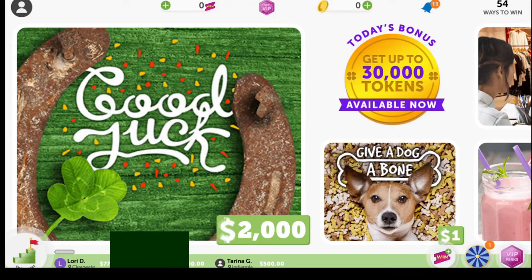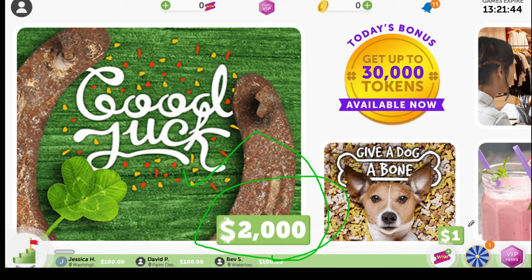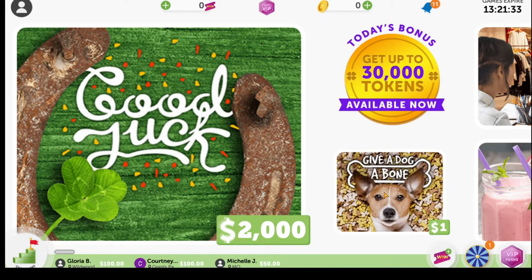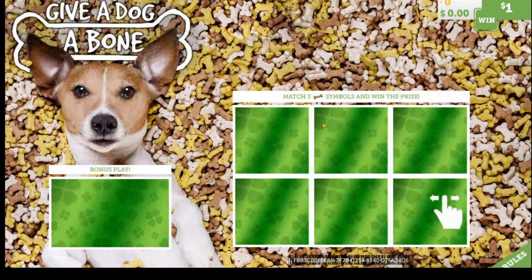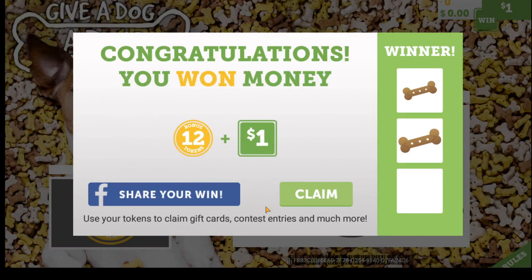Here we are on the dashboard — this is what it looks like. You're going to see all your scratch-offs right here, with prizes like two thousand dollars or a dollar. At the top you'll see your tickets to win and your coins. Let's open up this dog bone one. It loads and tells you that you need to match three bones to win one dollar, plus there's a bonus. We'll click play now and scratch off the ticket. In this case we won a dollar and 12 tokens.